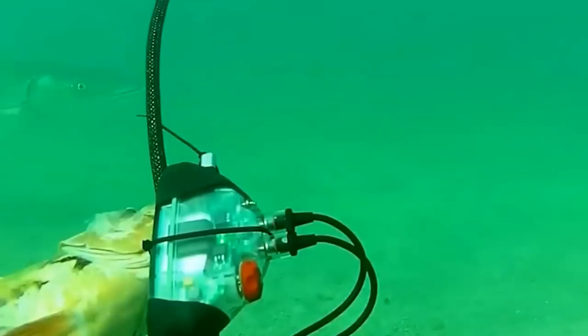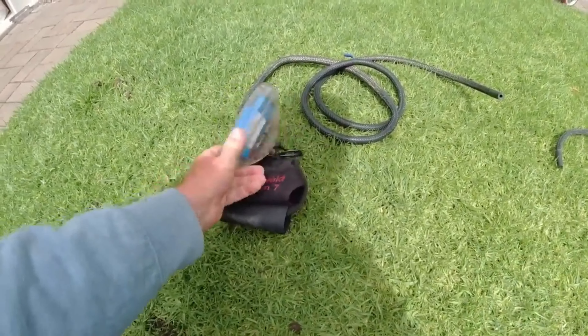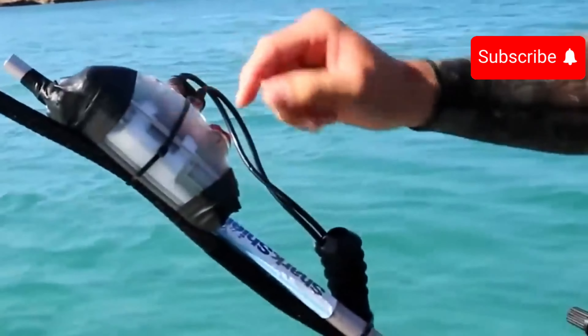It's worth noting that its maximum working depth is 50 meters. Designed to affect a special sensory organ called the Ampullae of Lorenzini, it's highly effective against sharks while not bothering other fish. Whether it's worth the $414 price tag is up to you to decide.